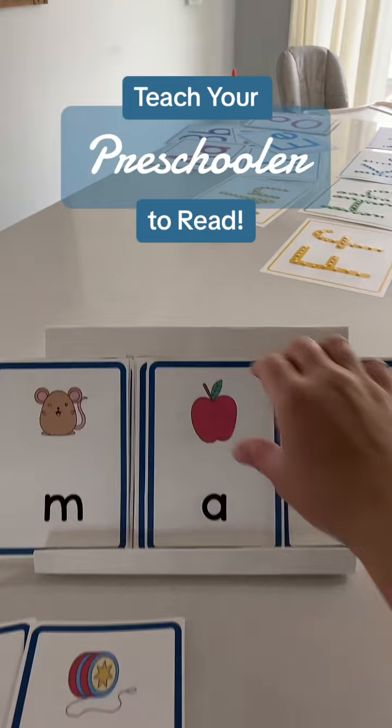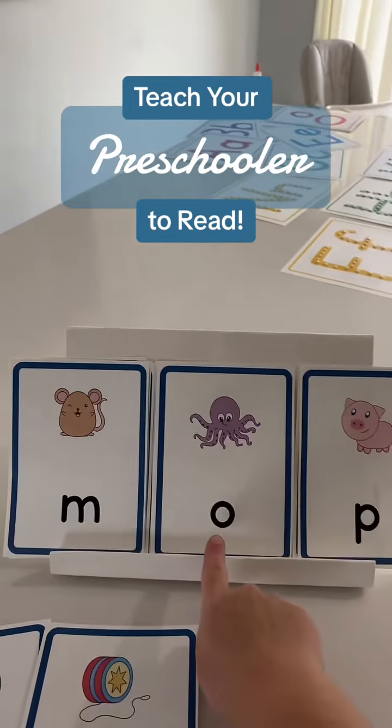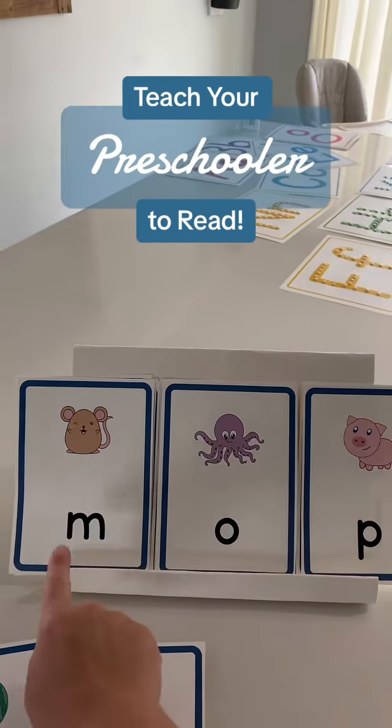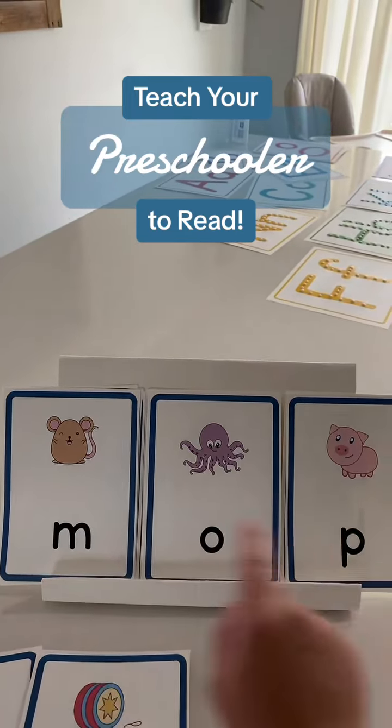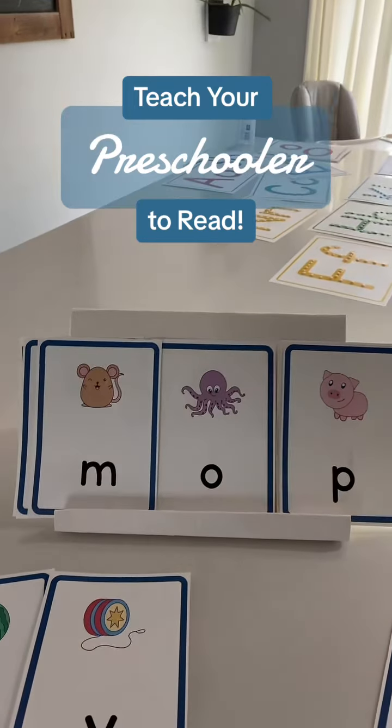Okay, let's see what happens when we change the middle sound — the vowel. Now we have an O. O says 'AH', so we have M... AH... P... MAP. You can keep going changing the beginning, middle, or ending sound.